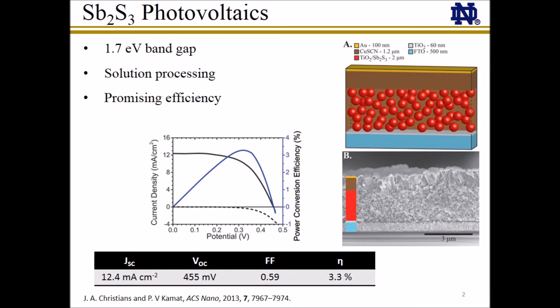Antimony sulfide is a promising material for solid-state semiconductor-sensitized solar cells. It has a band gap of 1.7 eV, which allows for absorption across the entire visible spectrum, and these sensitized solar cells can be constructed with simple, cost-effective solution processing techniques.